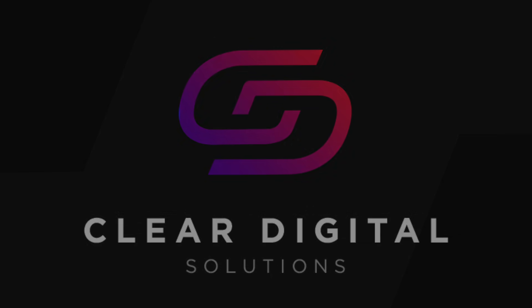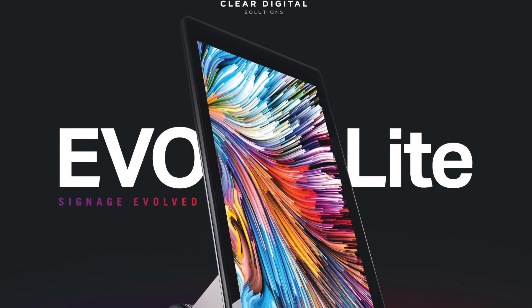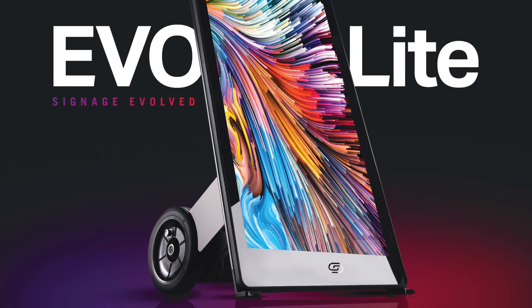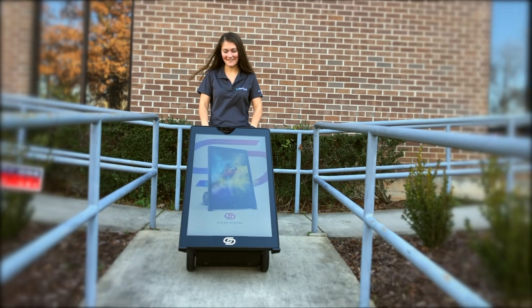Introducing the new EvoLite mobile display from Clear Digital Solutions. With a bright 40 inch 1080p screen, over 14 hours of battery life, and water and impact resistance, this revolutionary new design brings digital signage to where you need it most.